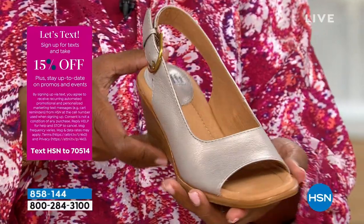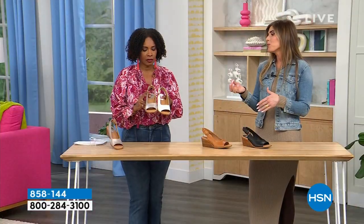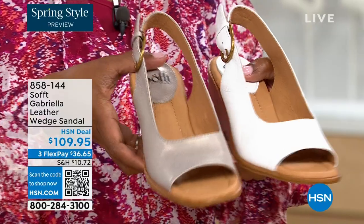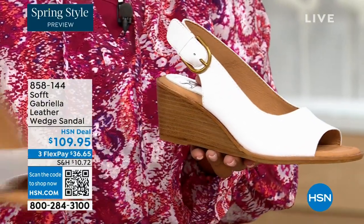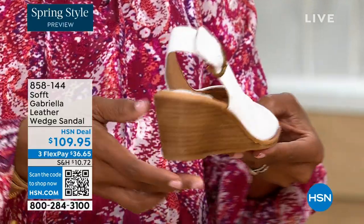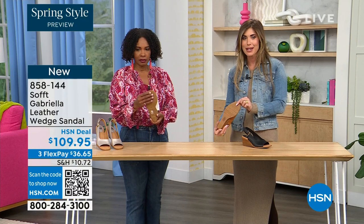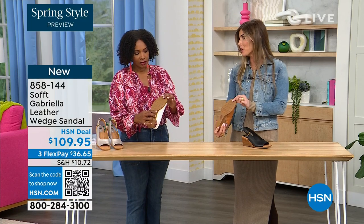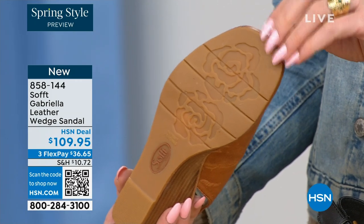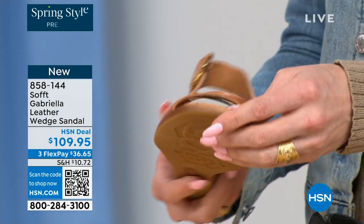Each color has a totally different vibe — like that white, how beautiful would that be for brunch, a wedding, or Easter time. It's so fresh and springy. You still have that classic wedge with traction on the bottom. And as feminine as these are, the traction on this is in the shape of a rosebud — so cute! I love those little details. You're not going to be slipping, and you've got that traction on it.